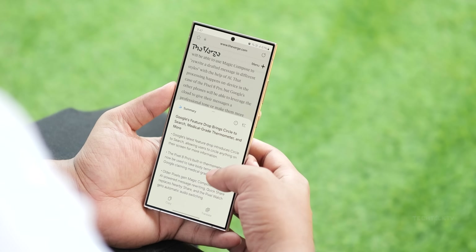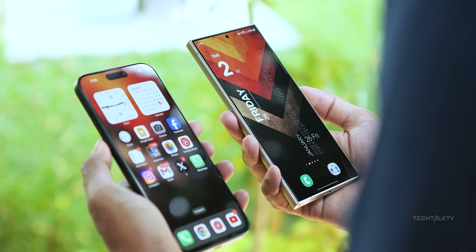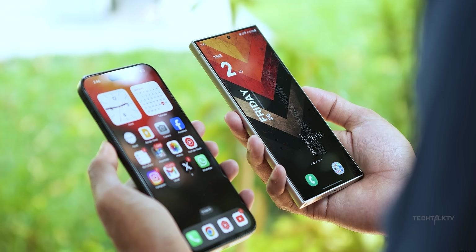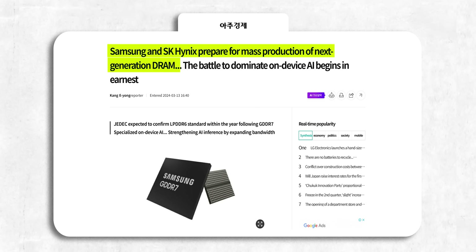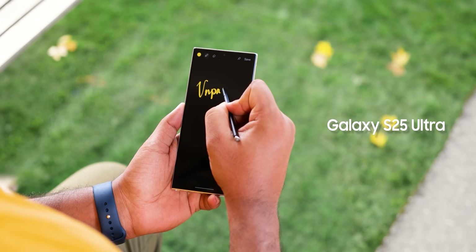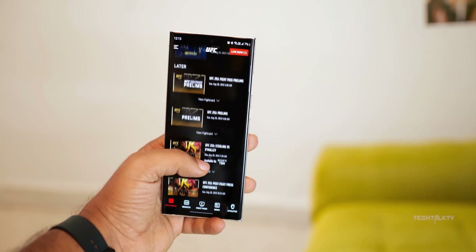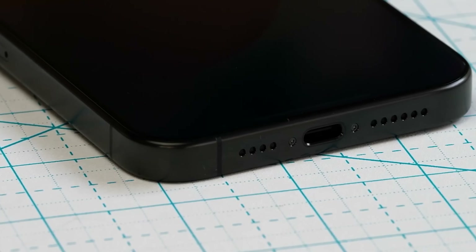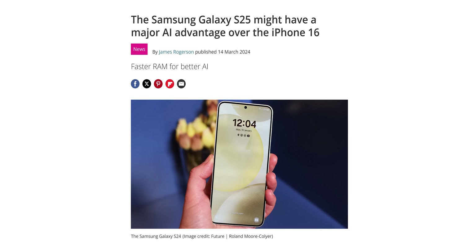Now let's discuss why the Galaxy S25 Ultra is poised to have a significant AI edge over the iPhone 16 Pro Max. Word from South Korean media is that Samsung is ramping up production of LPDDR6 RAM, with plans to debut it first on the Galaxy S25 series, making it the first smartphone to have this tech. The iPhone 16 Pro Max won't get this new RAM, which will give a major competitive advantage to Samsung and the S25 lineup.